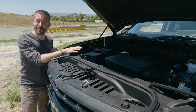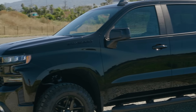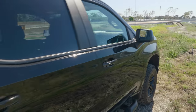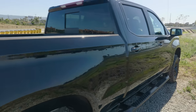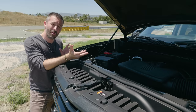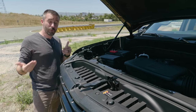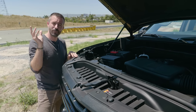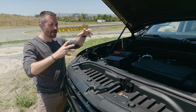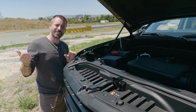We should probably first talk about fuel economy. In this configuration with the crew cab short bed, you get about 17 MPG combined. If you line that up against the offerings from Ford and Ram V8, crew cab, short bed, same configurations, four-wheel drive, the fuel economy is about the same. That's kind of surprising because Chevy has touted this Silverado as a very fuel-efficient truck — it's got cylinder deactivation, it's got stop-start, and there are 16 or 17 different patterns of cylinder deactivation to save fuel.